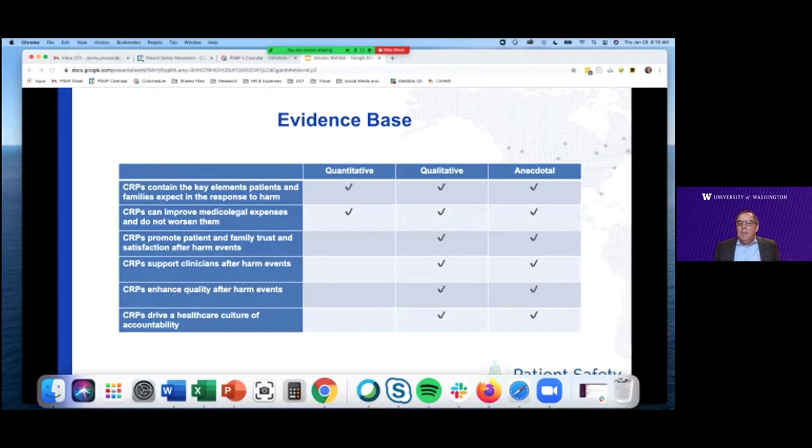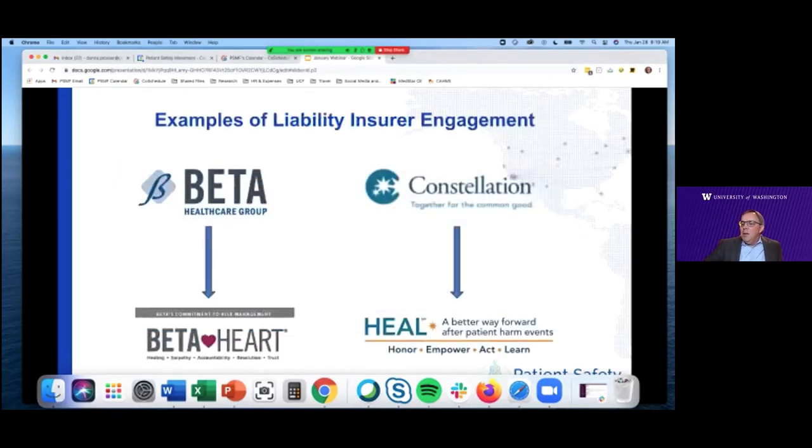Qualitative research suggests that CRPs promote patient and family trust, support clinicians, enhance quality, and drive a culture of healthcare accountability. As the evidence base grows, there will be quantitative research to support that claim as well. This work is not only being taken up by healthcare organizations, but multiple liability insurers — who, as Steve mentioned, are often the ones behind the deny and defend mentality — are recognizing this as a key way to move forward. The Beta Healthcare Group, a large liability insurer in California, has an outstanding CRP called HEAL. Constellation Mutual, a liability insurer in the Midwest, recently launched a communication and resolution program they also call HEAL. These are just two examples of insurers coming to the table as constructive partners in this work.